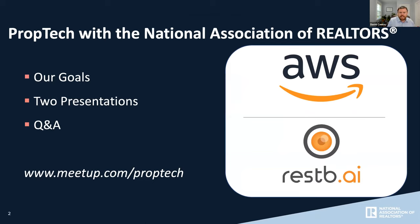Before we jump into those presentations, I just want to remind everyone of the goals of this meetup group. First and foremost, we're here to bring folks together — to foster a community around PropTech and anyone who's interested in learning and exploring. The second goal is to provide our attendees with an opportunity to network and make connections. In this virtual setting, it can be tough, but we've already heard success stories where attending our PropTech meetups has led to job opportunities.